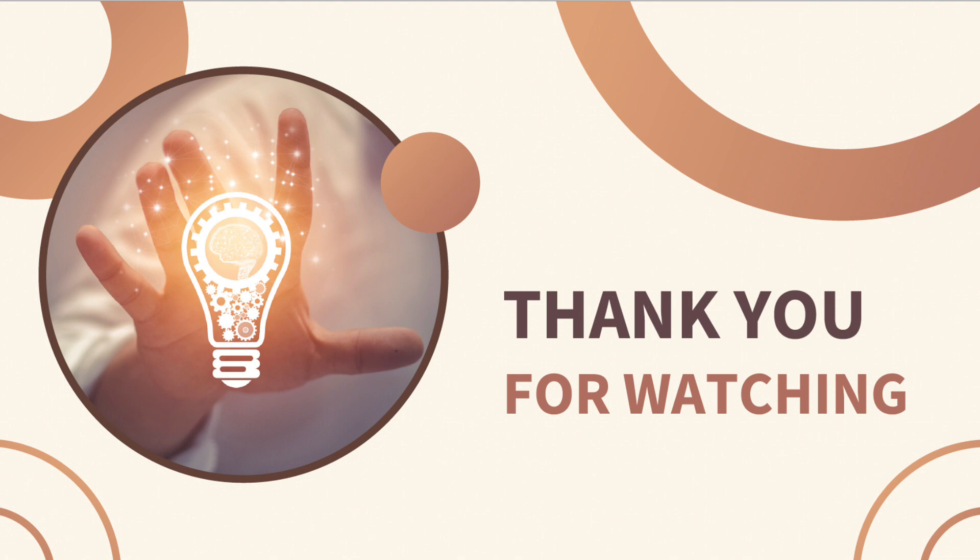I hope you have found this video helpful. If you enjoyed it, please give us a thumbs up and subscribe for other useful content.